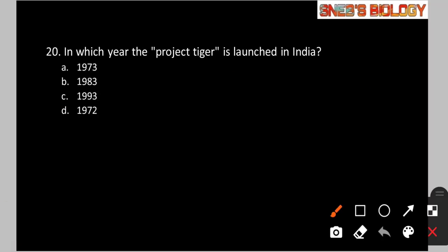Question number 20: In which year was Project Tiger launched in India? Option A: 1973. Option B: 1983. Option C: 1993. Option D: 1972. Project Tiger was launched in 1973 — from Jim Corbett National Park in Uttarakhand — by the Indira Gandhi government. So the answer is option A.